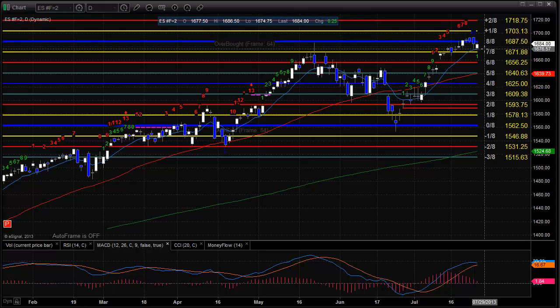To the downside, the 10 EMA, as you saw today, is going to be key support, and if that gives way, the 6/8 level at 1656. The MACD does have a little bit of a downward slope to it, but it has not crossed over the signal line yet, so that is still pending.